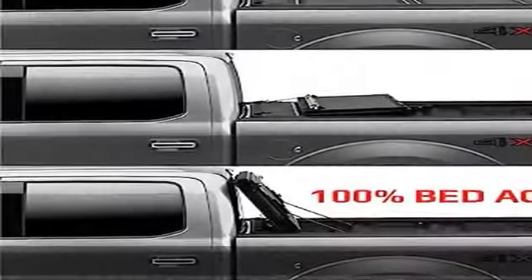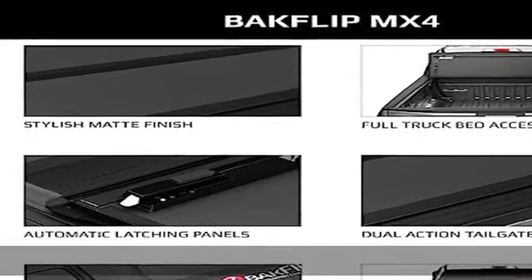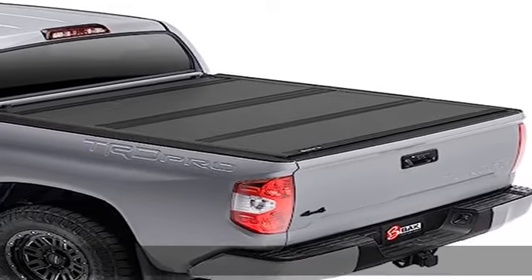Easy to install, this hard fold has a five-year hassle-free warranty with a US-based support team. See more product details in the description to get this product today at the best price.